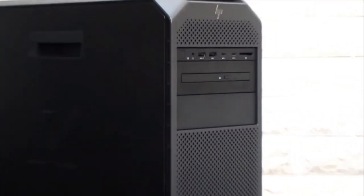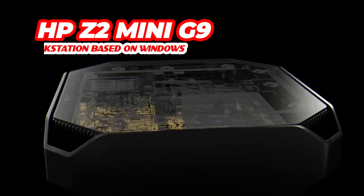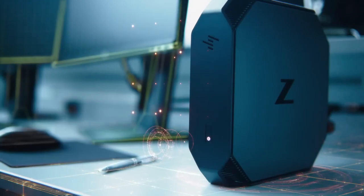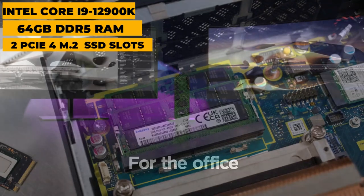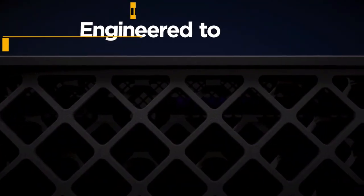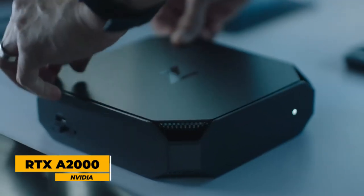Next up, we have the HP Z2 Mini G9, our pick for the best mini workstation based on Windows. This powerful, compact workstation is designed to meet a wide range of professional needs and easily fits on your desk or behind your monitor so you can tackle 3D projects without wasting valuable desktop space. Under the hood, you'll find a 12th-gen Intel Core i9-12900K processor, 64GB of DDR5 RAM, two PCIe 4 M.2 slots for SSD storage, and an NVIDIA RTX A2000 GPU.